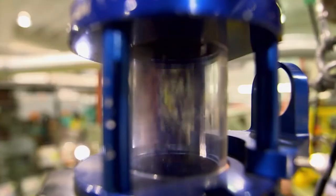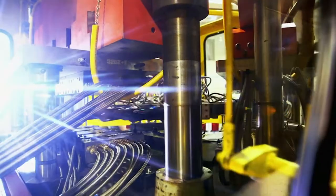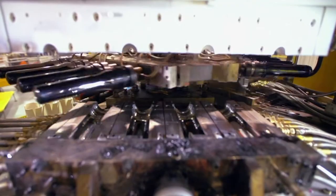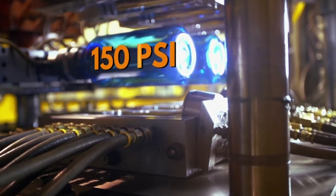The mix of pellets and colorant is melted and then flows into the injection molding machine. The molten plastic is blown into a mold around a core, and the bottle shape is inflated by 150 PSIs of air — that's 150 pounds of pressure per square inch.